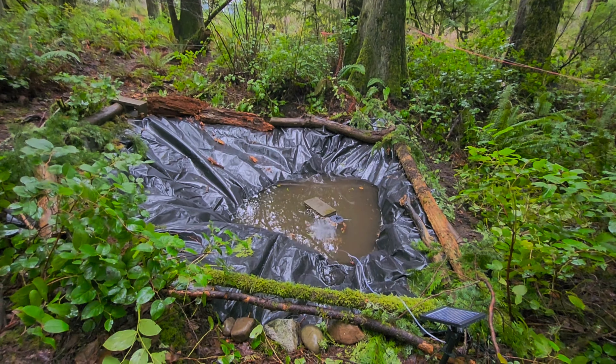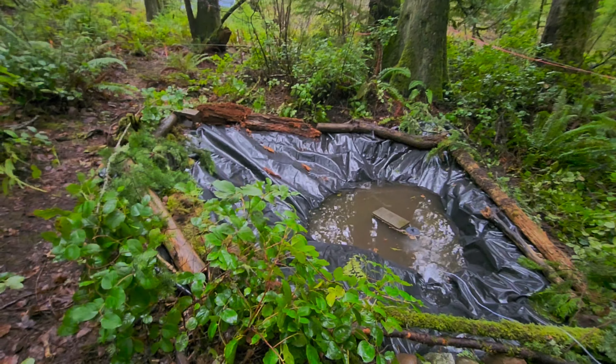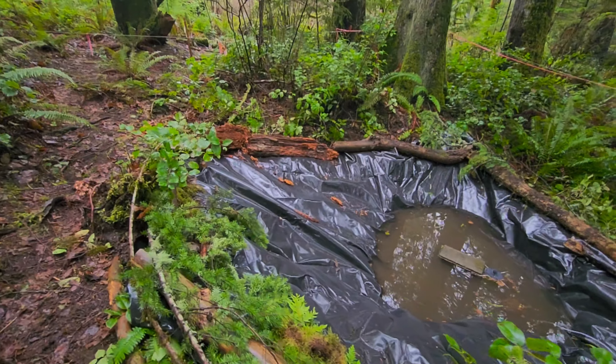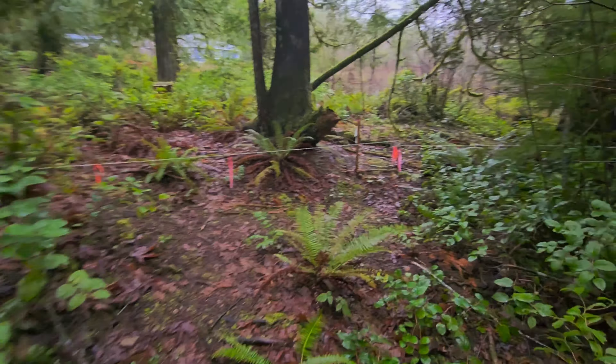Over time I've been filling it with water, and it's been raining quite a lot here in the Pacific Northwest. You can see that I have surrounded it trying to make it look as natural as possible, leaving as much of the vegetation around it and kind of interweaving it between all of that.